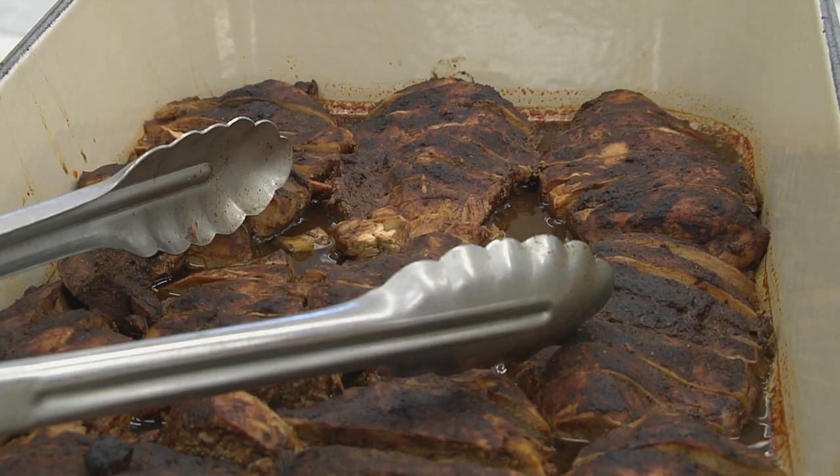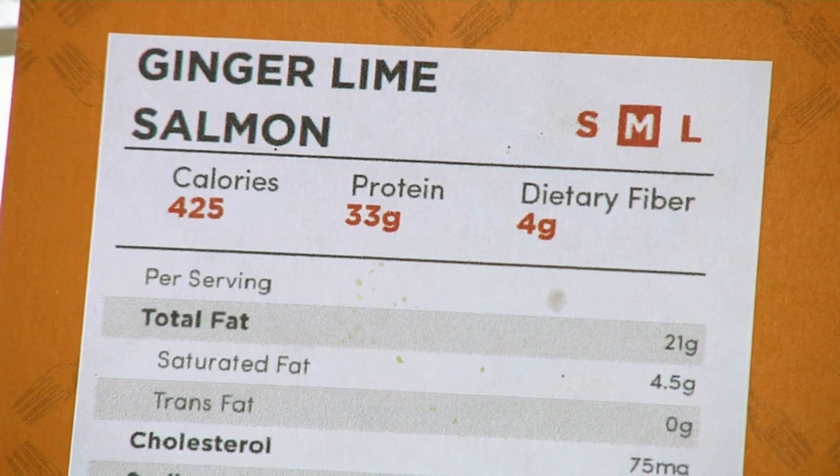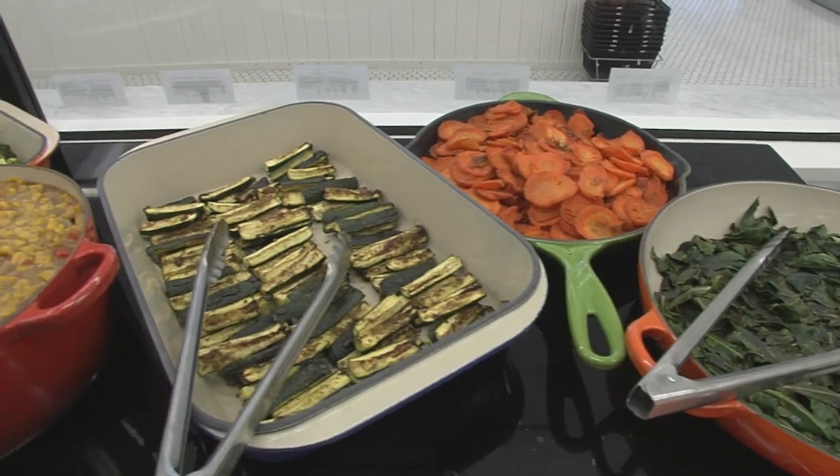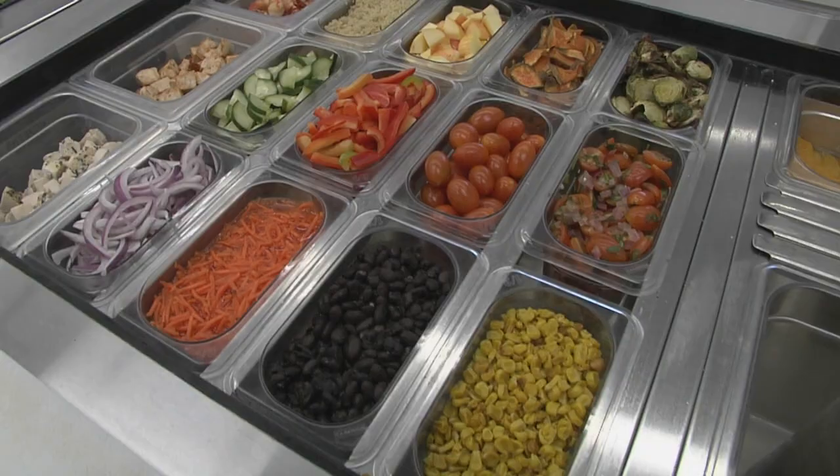All chicken is organically fed and pasture raised. All beef is grass fed, the seafood wild caught. Everything is non-GMO and 75% of the fruits and vegetables are organic. The only time we don't source organically is when there's not much of a health benefit to the customer, so we don't want to pass that cost along to them.